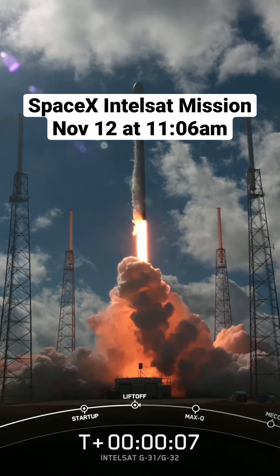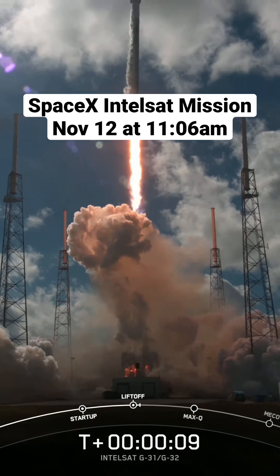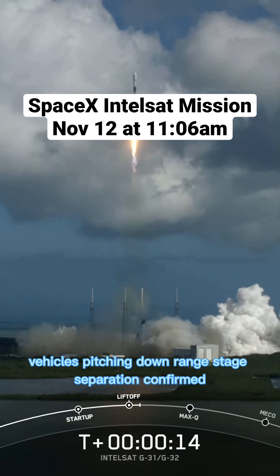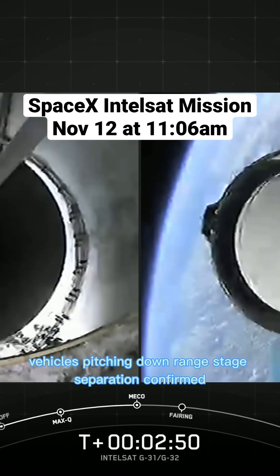Go Falcon 9. Vehicle is pitching downrange. Stage separation confirmed.